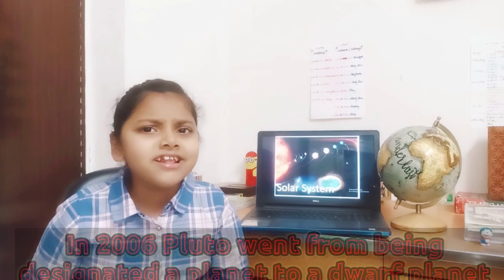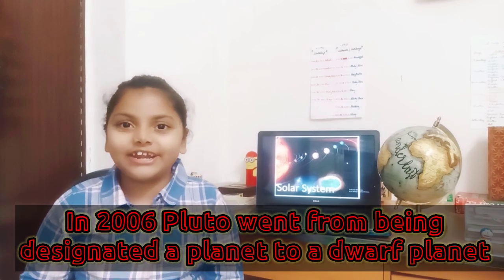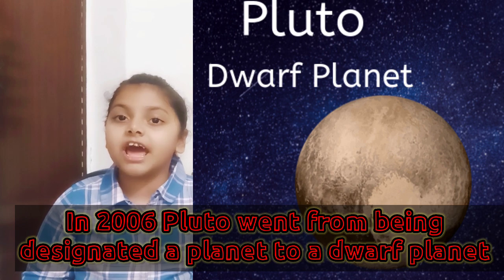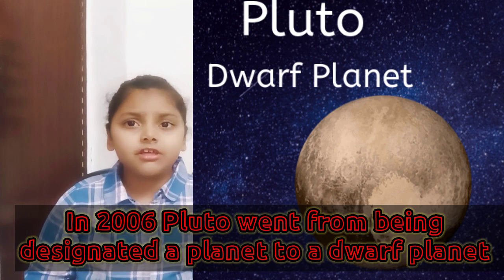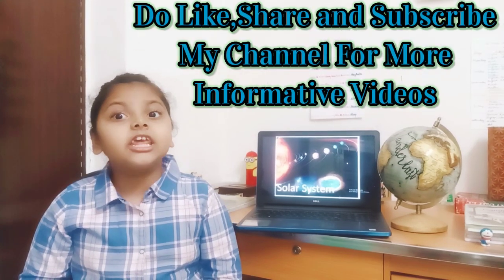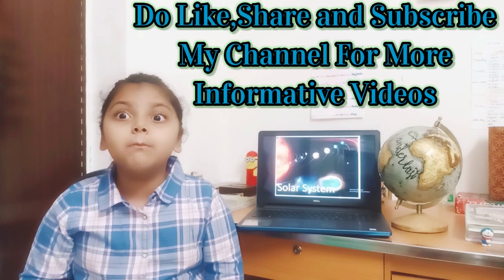Now, you may think I forgot someone. No, I have not. It is Pluto. Pluto was considered as the ninth planet. But now it is considered a dwarf planet because it is smaller than any other planet and even smaller than many other moons.